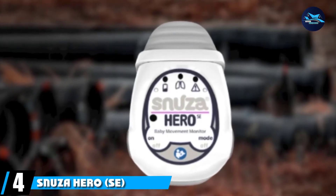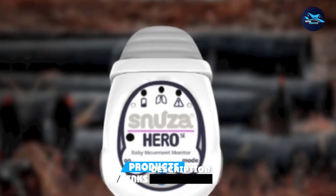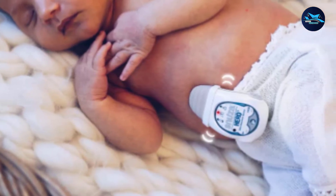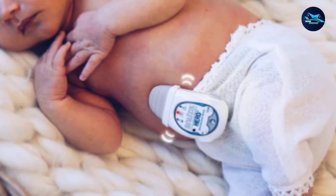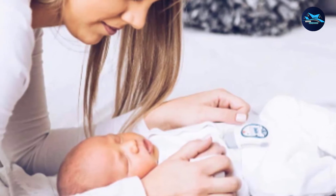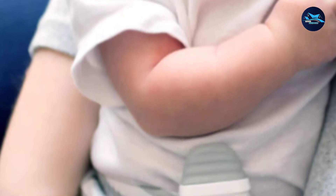Next at number 4, we have the Snooza Hero Premium Baby Movement Monitor. Snooza Hero is a wearable breathing monitor known for its portability and budget-friendly price. It doesn't have any cords, wires, or sensor pads. It must be attached to the baby's diaper, where it detects changes in abdominal movement. To avoid unnecessary alerts, Snooza Hero comes with an unintrusive, self-managed solution.